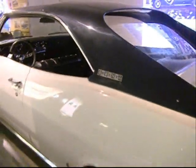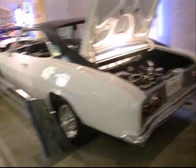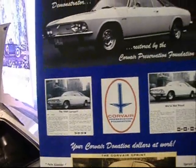Sprint by Fitch. I wonder if RAL 1963 supplied the badges. This is John Fitch's personal demonstrator — the last Fitch Sprint built — and he used the car up until 1969. Owned by the Corvair Preservation Foundation.